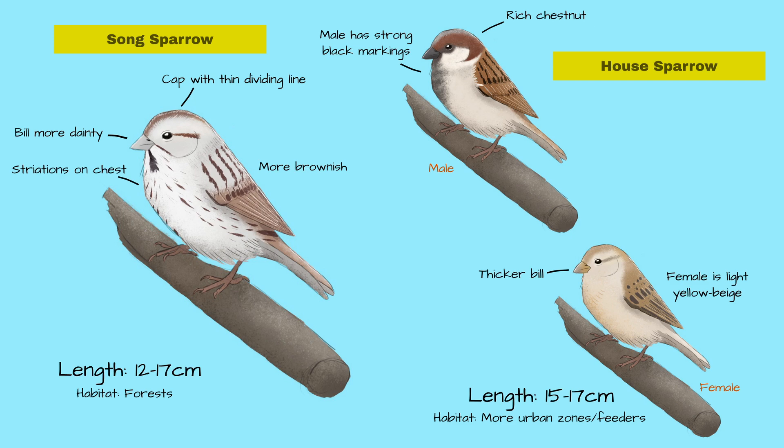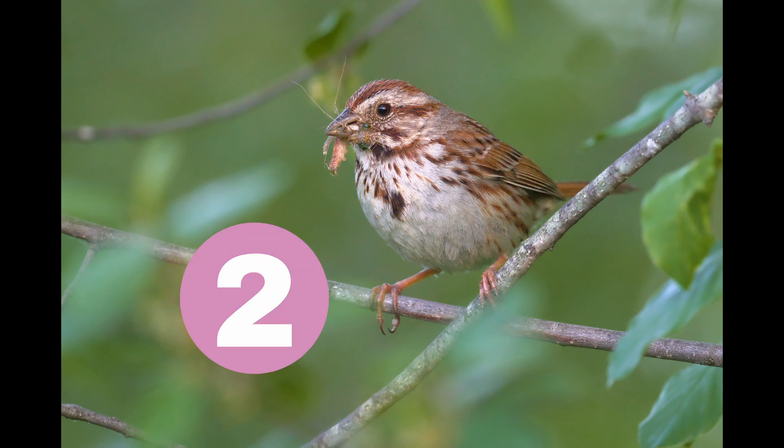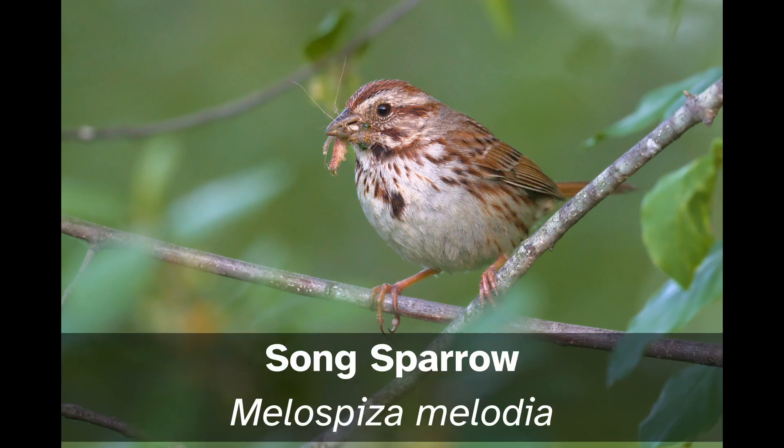Now it's quiz time. Which sparrow is this — Song Sparrow or House Sparrow? You've got five seconds. If you said Song Sparrow, you're correct. The striations on the breast and the hint of the white line dividing the rufous cap indicate that this one is Song Sparrow.